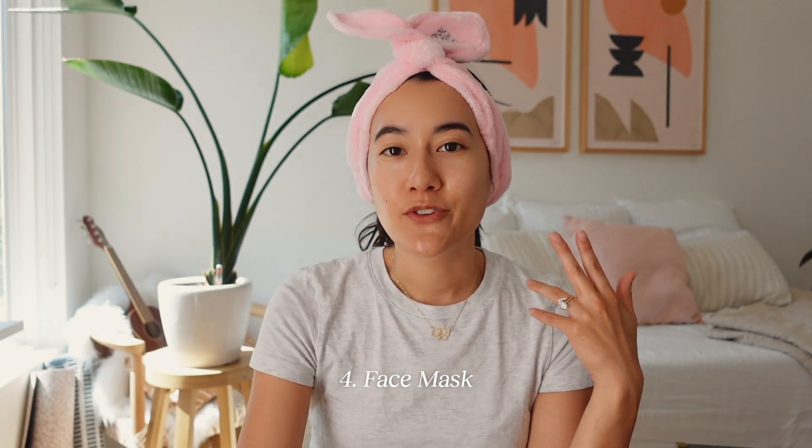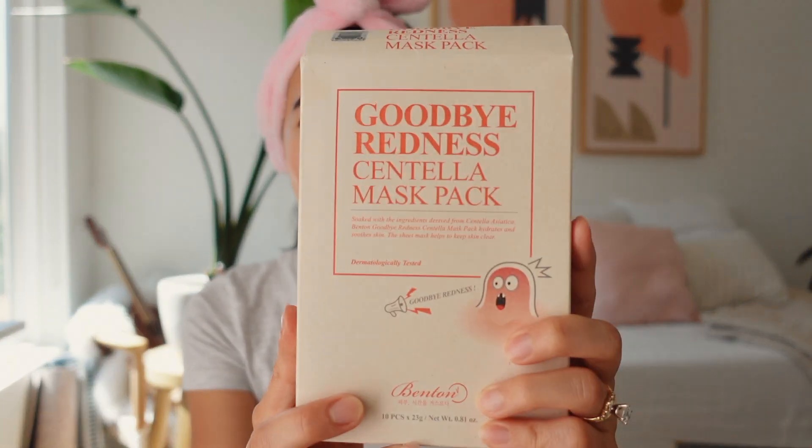After I cleanse, tone, and use my serums, I like to use a face mask — about two times a week. I do it in the evening after a bath when my pores are open. The face mask I'm loving right now is from Benton — the Goodbye Redness Centella Mask Pack. If my skin just needs some extra hydration and love, this mask makes my skin feel so good. It's my self-care bath night routine mask.